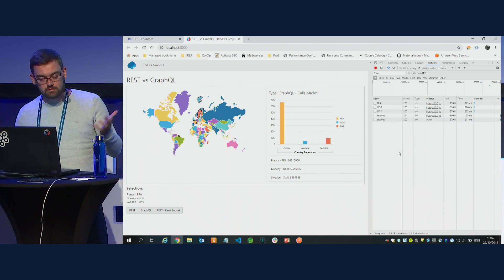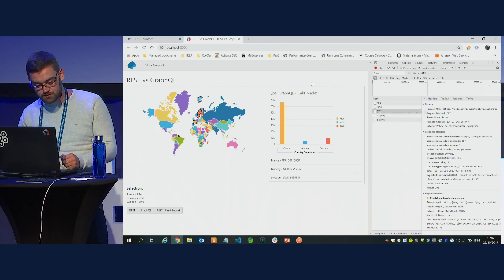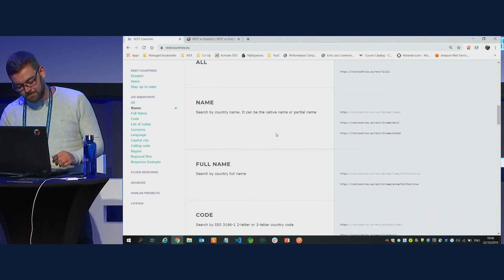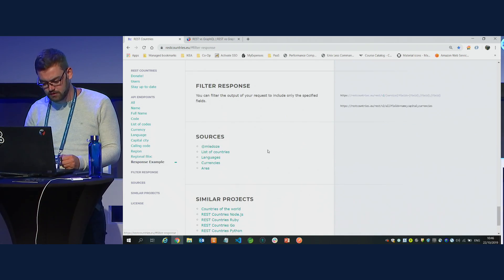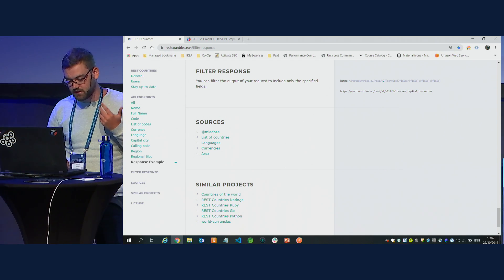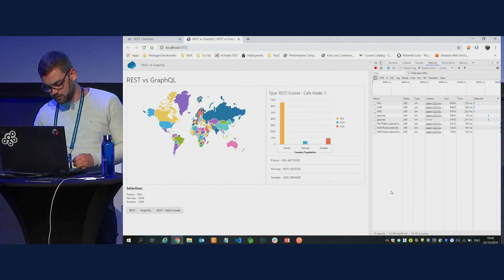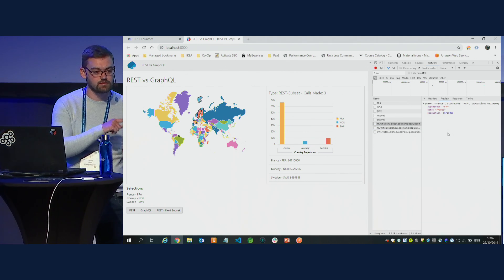You might think it makes sense to use GraphQL — however the API used here is the REST Countries API. Looking at their documentation, there's a feature called 'filter response' which lets you filter output to include only specified fields. Using that filter, the same three REST calls now return only the code, name, and population — the same behavior as GraphQL.